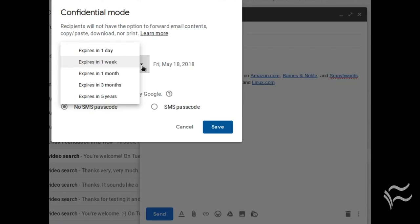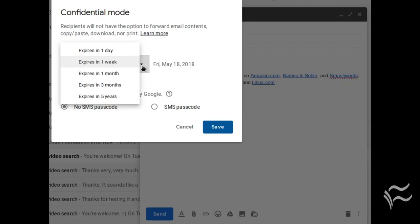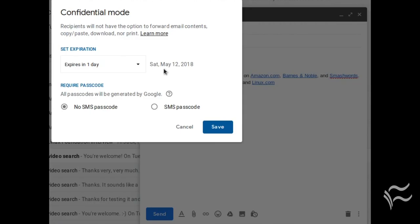Set the expiration date for the email — minimum one day, maximum five years — based on when you want that email to expire. Once you've done that, you then configure the passcode option.